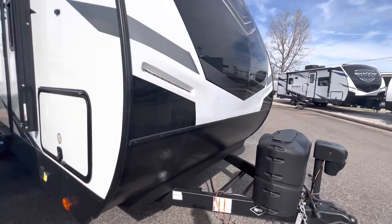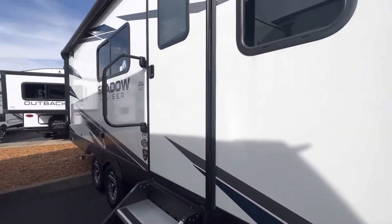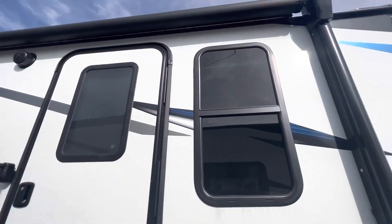Right here you have your propane tanks, the other side of that pass-through storage, and your awning runs all the way down.